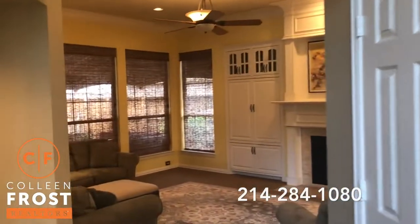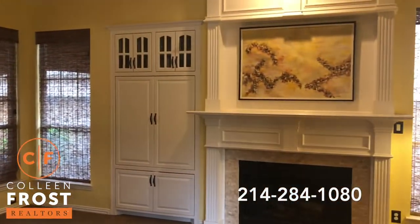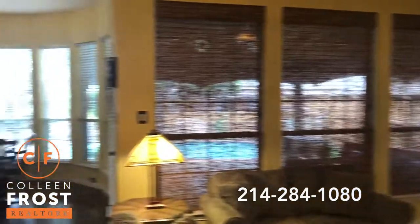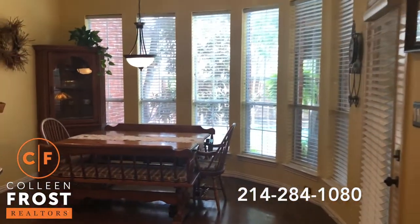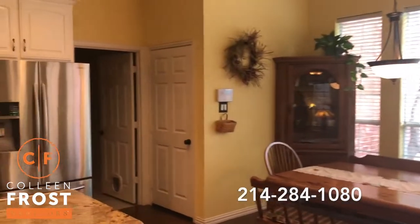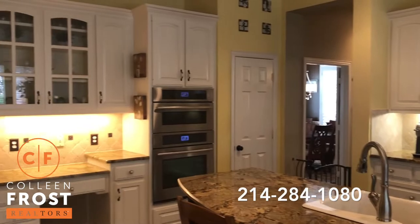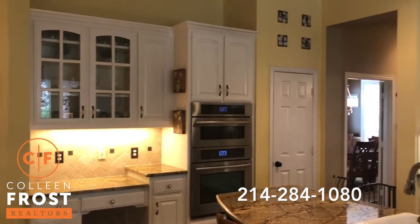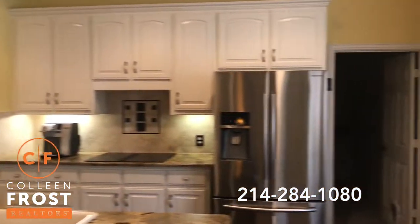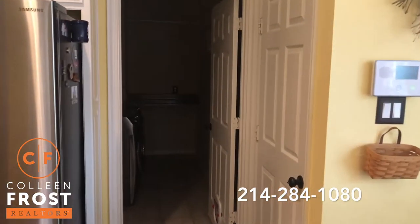We're going to come into the family room where we have built-ins around the fireplace. I love the coziness of the family room and the kitchen nook and the kitchen area — white cabinetry, exotic granite, stainless steel appliances. We have access to the garage and the separate utility room.